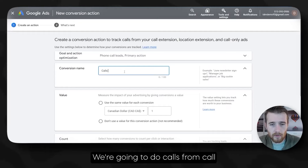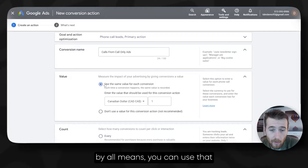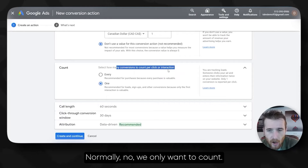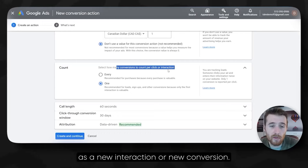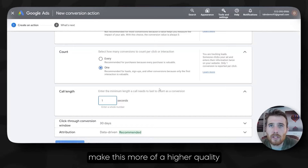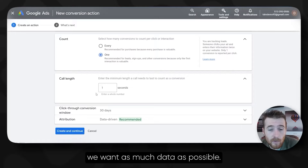Moving forward, we have the count — how many conversions do we want to count per interaction? If someone calls you back from the exact same ad, do we want to count them again? Normally no, we only want to count them once. For the call length: early on in the campaign lifecycle, I recommend putting this down to one second so you can see every single call that comes through. Later on, if you want to make this a higher quality phone call at 60 or 120 seconds, absolutely you can up it. But at the very beginning, we want as much data as possible.